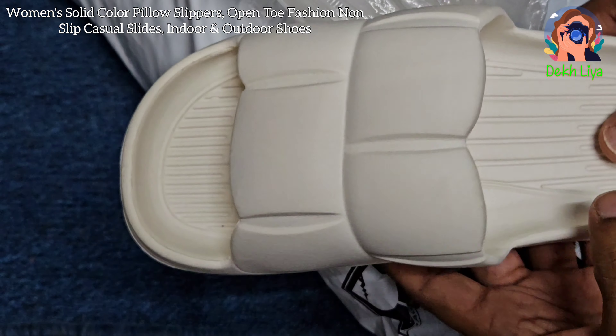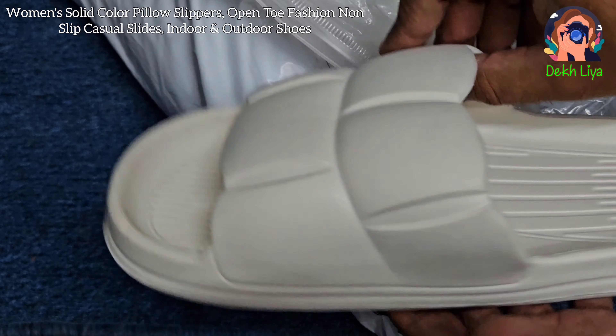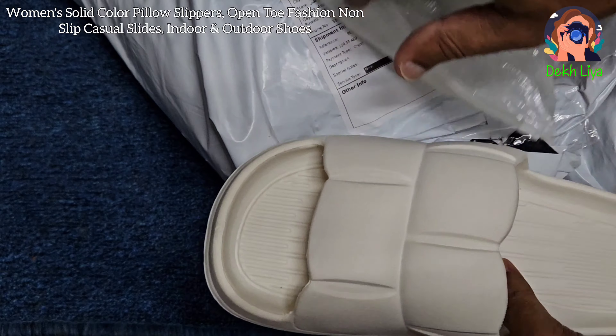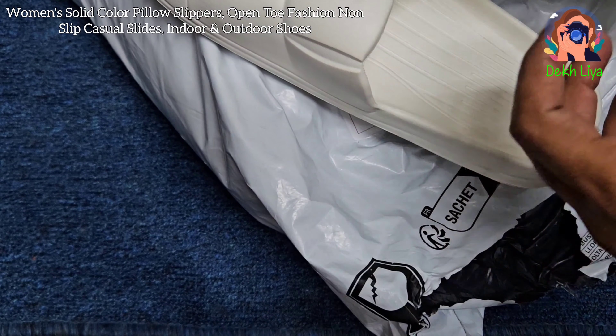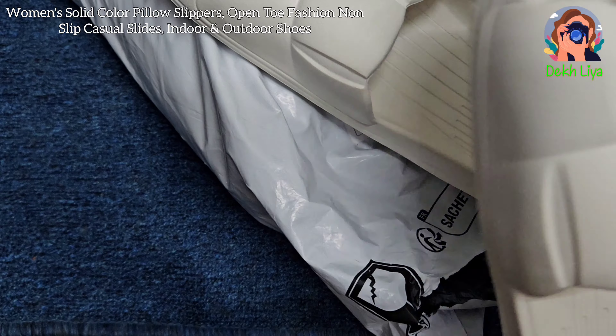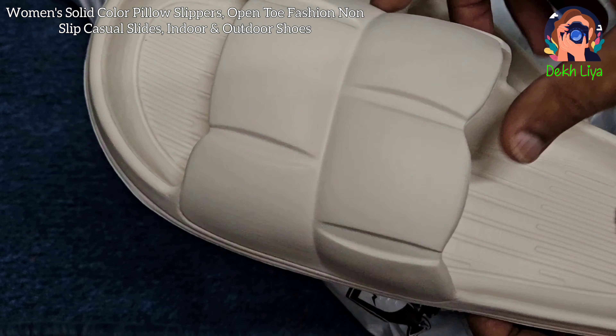The open-toe design and solid color give these slippers a versatile appeal, allowing them to be worn both indoors and outdoors. Whether you're lounging at home or stepping out for a quick errand, these slippers blend seamlessly with any casual outfit.